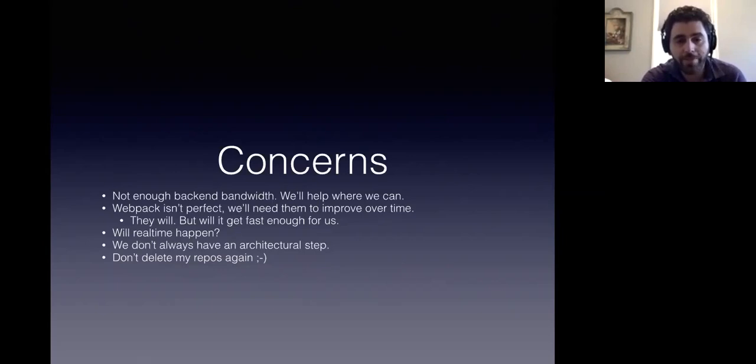One of the other concerns is we haven't always had an architectural step and we really need to have that. And please don't delete my repos again — that's just a completely separate thing.